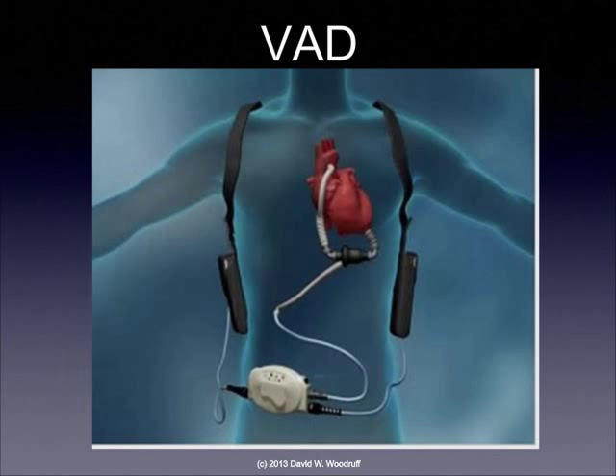A ventricular assist device is one of the devices we can use for patients who have very unstable heart failure while we're waiting for a heart transplant. It assists the ventricle by taking blood out of the ventricle, pumping it through a pump on the outside of the patient's body, and sending the blood back into the patient's aorta, thereby increasing cardiac output.